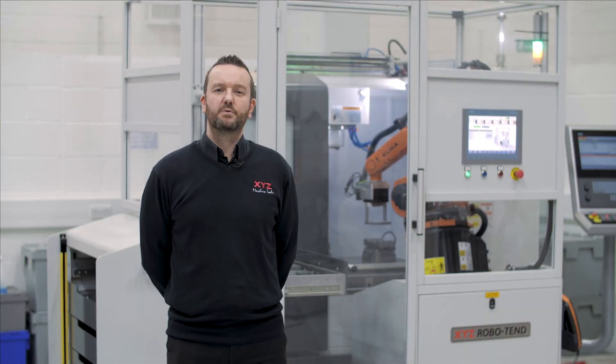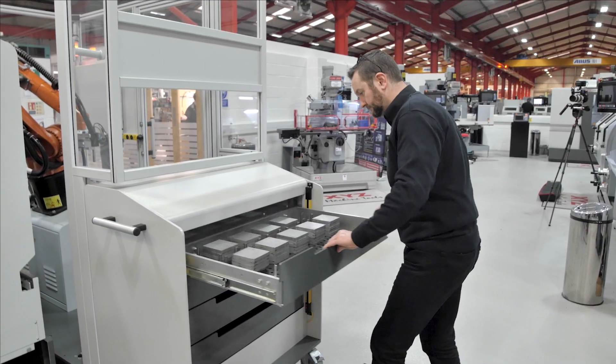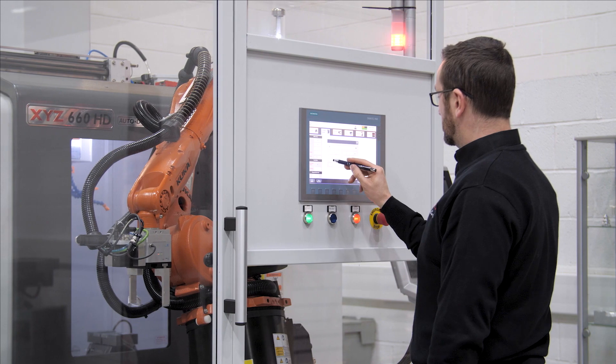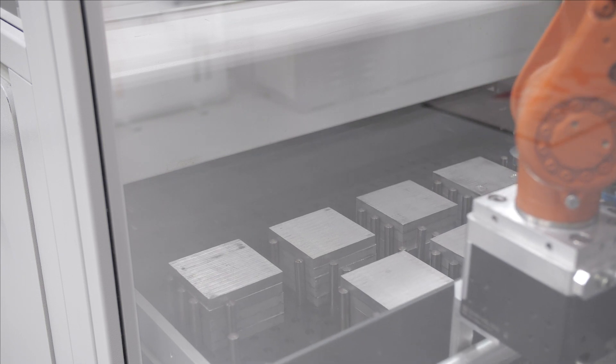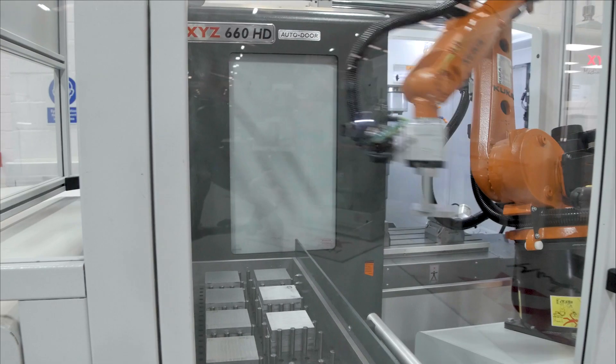Today we are going to look at the XYZ RoboTend, which is a robotic machine tending system. The whole idea behind the development of the RoboTend was to create a simple system that took the drudgery away from the mundane task of loading and unloading machinery, freeing up your skilled people to work on more skilled and interesting jobs.